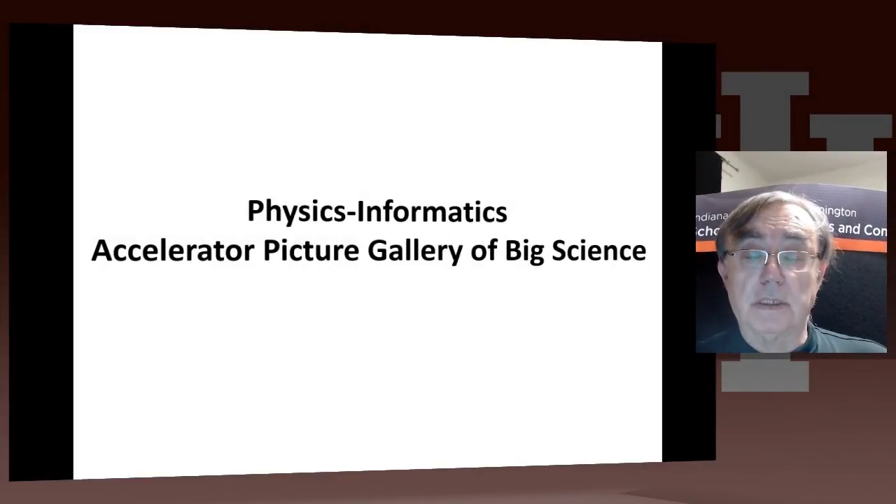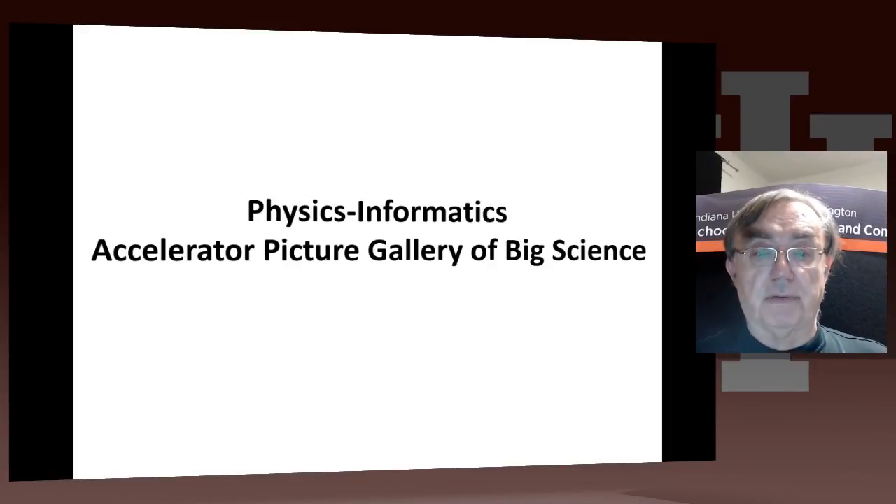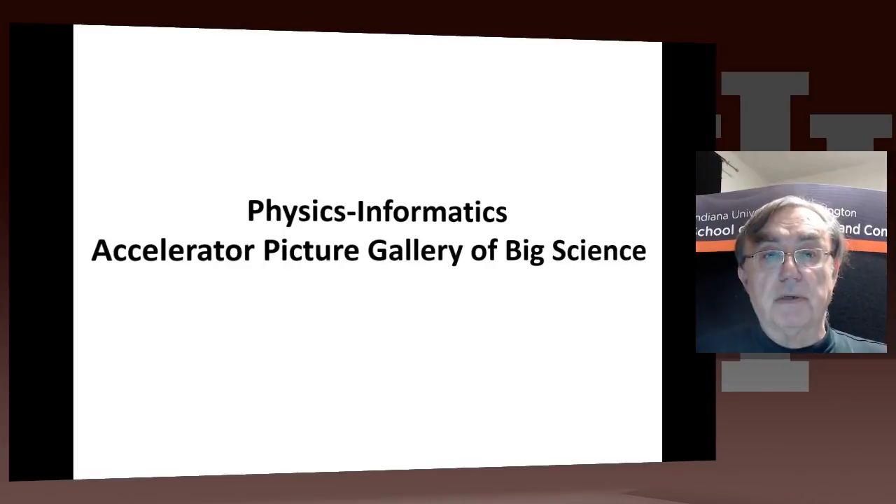Hello. This lesson discusses physics in pictures. This is just a picture gallery of some of the large instruments that are used to make progress in this fundamental field. The pictures themselves come from a competition held with the results recorded on the web, and it happened over more than one year.